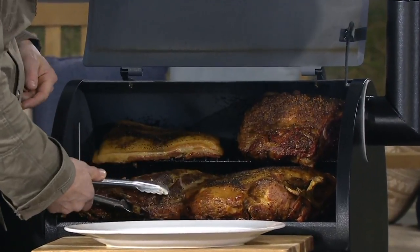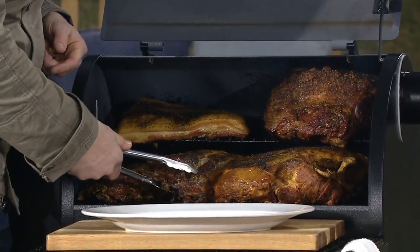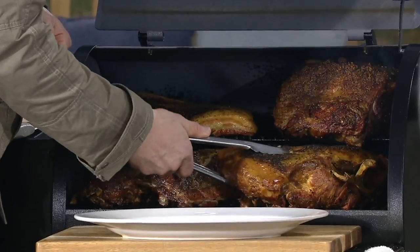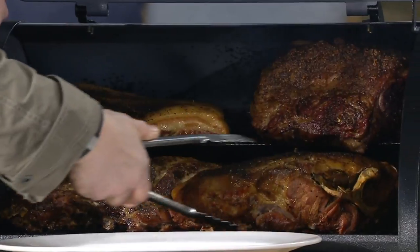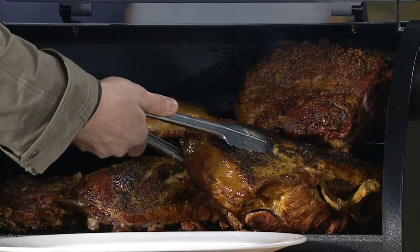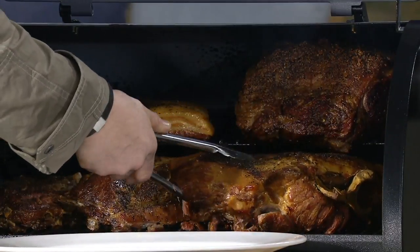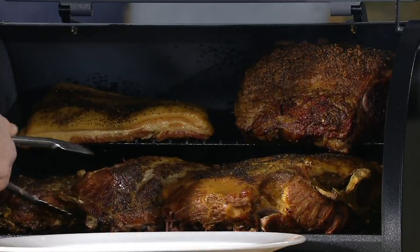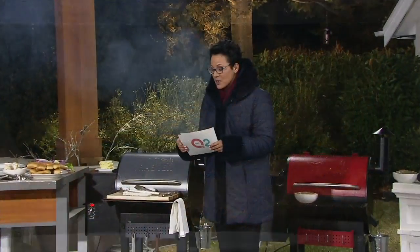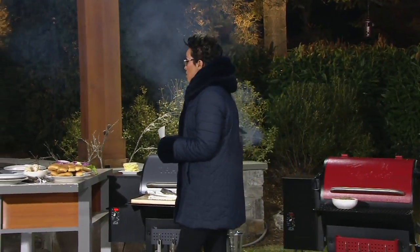You set a dial, walk away, and get fall-off-the-bone meats or big, huge cuts. And what we're wanting from this is that amazing wood flavor that you get when you are not using some other form of grilling.